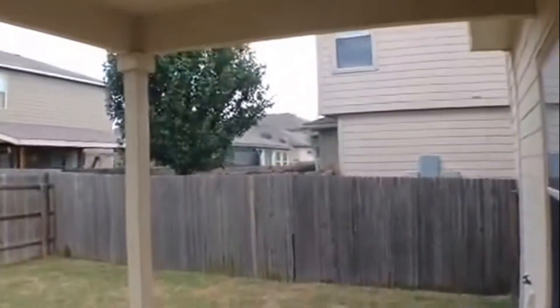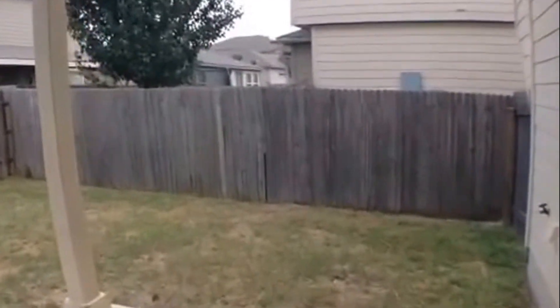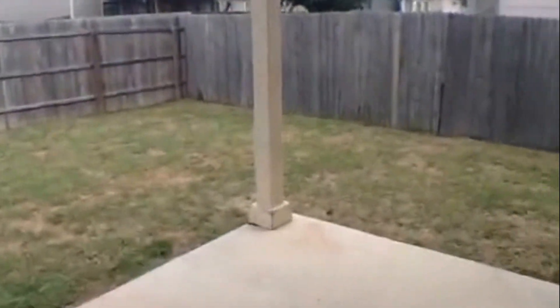Now let's take a quick peek at the backyard. It has a covered concrete porch at the rear entry and a privacy fenced rear yard. Great backyard and covered concrete porch.